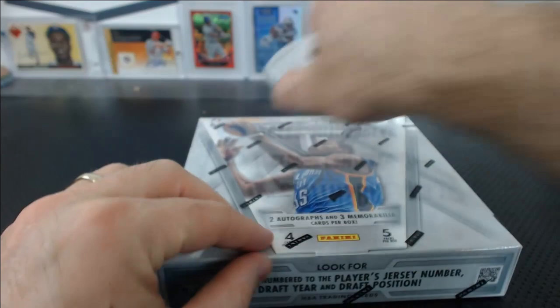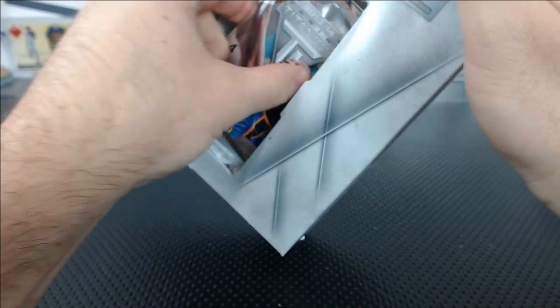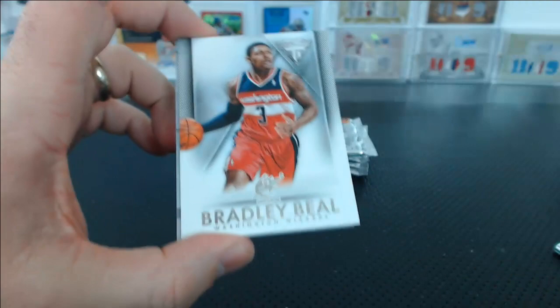LeBron James base. Last box. I remember — Fila wasn't really that cool in the 90s, well they're still probably not that cool. But everybody had Jordans, all the Nike shoes. But then it was kind of okay to get Fila shoes because Grant Hill had them, and they weren't that bad. I didn't feel like a complete loser for having Grant Hill shoes.